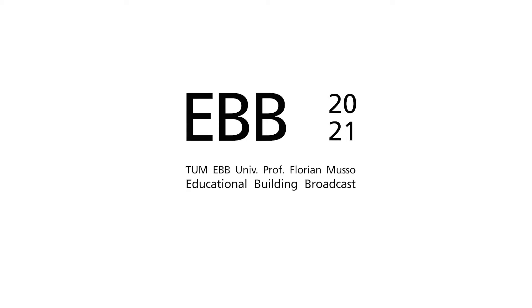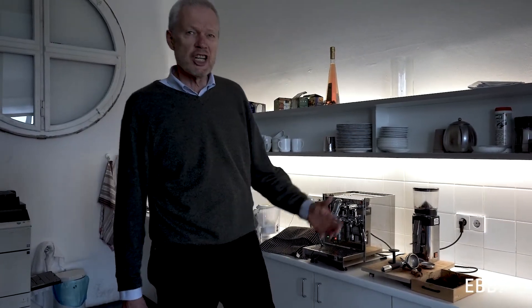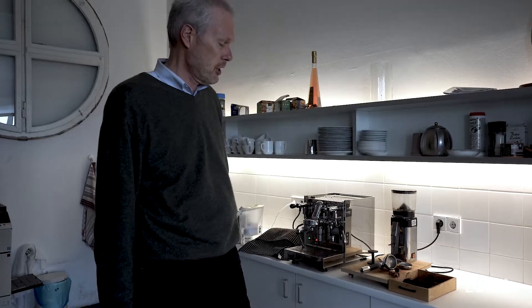Hello everybody. Today's subject is kitchens and bathrooms. I'm standing in front of a chair's kitchen. That's not a typical kitchen, but it has certain elements that are typical for kitchens.